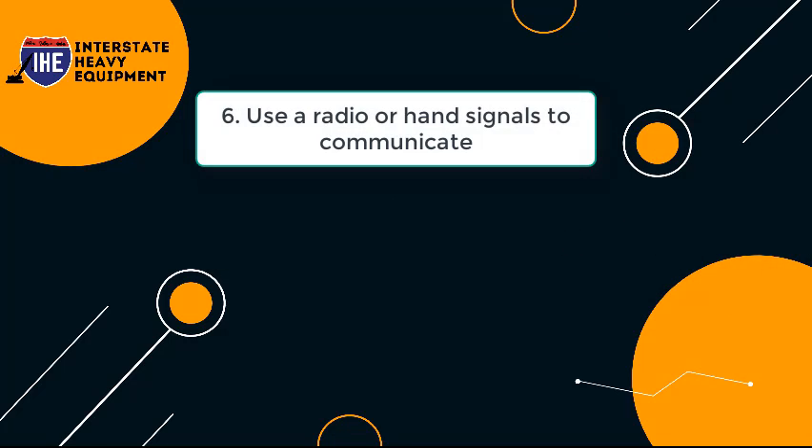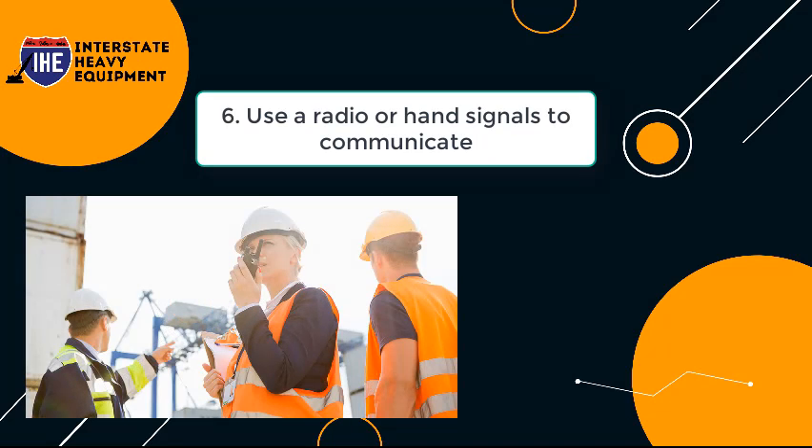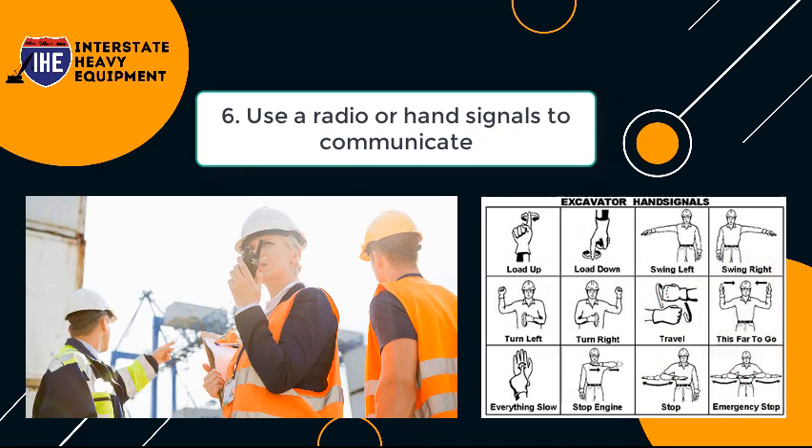Tip 6: Use A Radio or Hand Signals to Communicate. Use a spotter who is trained in the proper hand signals if you don't have a two-way radio on hand.